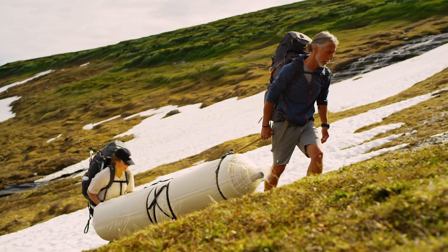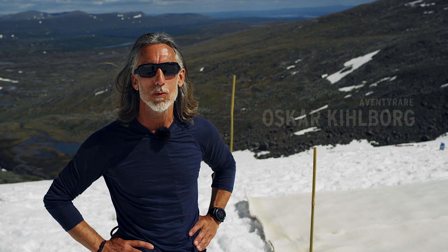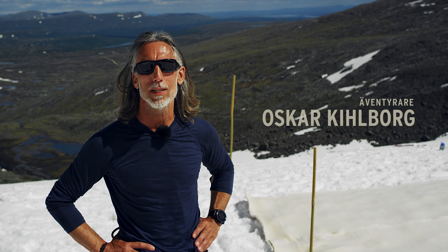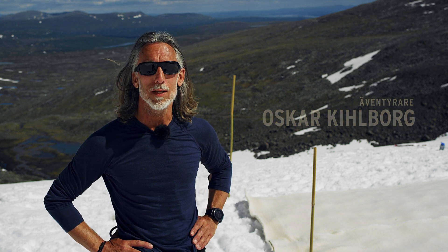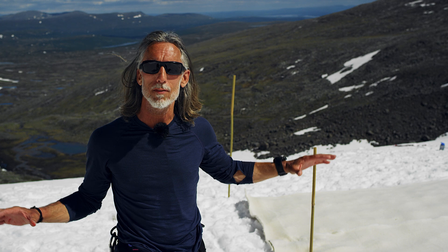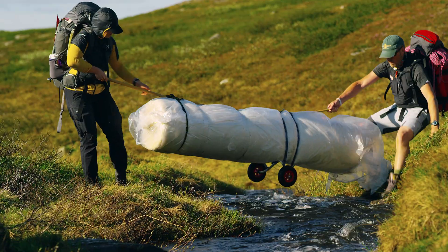I think it is easy to talk about climate change. I am more inclined to want to do things physically and practically. So I thought: we are going to a part of the glacier and see how much snow and ice we can protect over the summer.